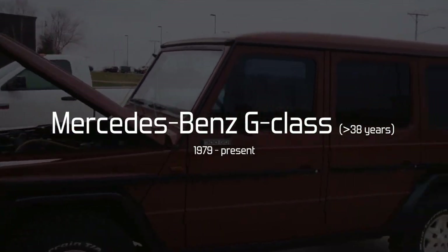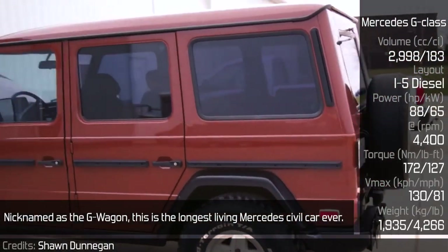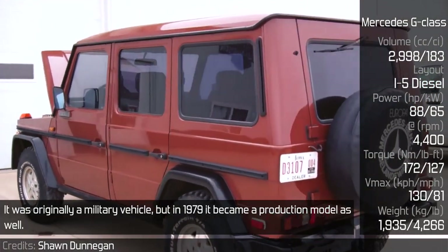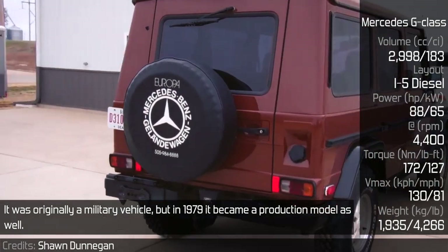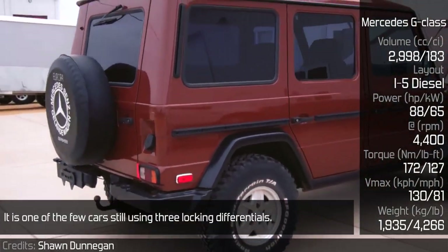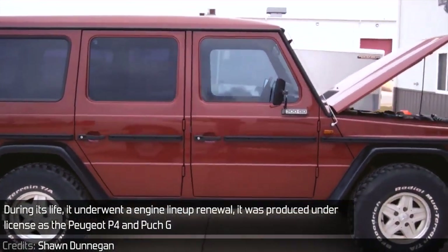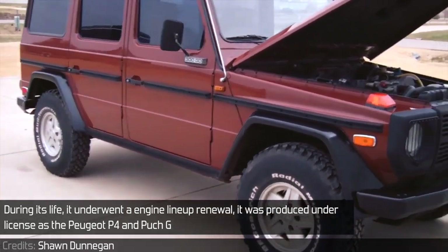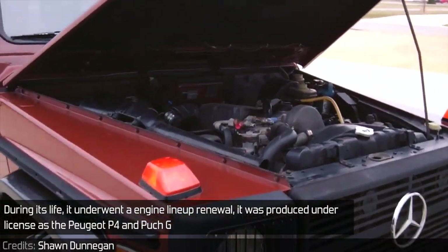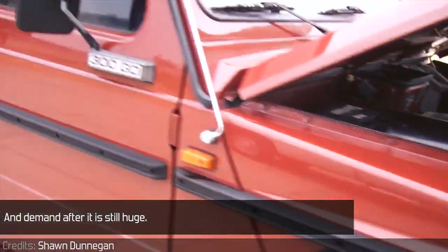Mercedes-Benz G-Class. Nicknamed as the G-Wagon, this is the longest-living Mercedes civil car ever. It was originally a military vehicle, but in 1979 it became a production model as well. It is one of the few cars still using three locking differentials. During its life, it underwent an engine lineup renewal; it was produced under license as the Peugeot P4 and Puch G, and of course it's been redesigned over time. Demand for it is still huge.